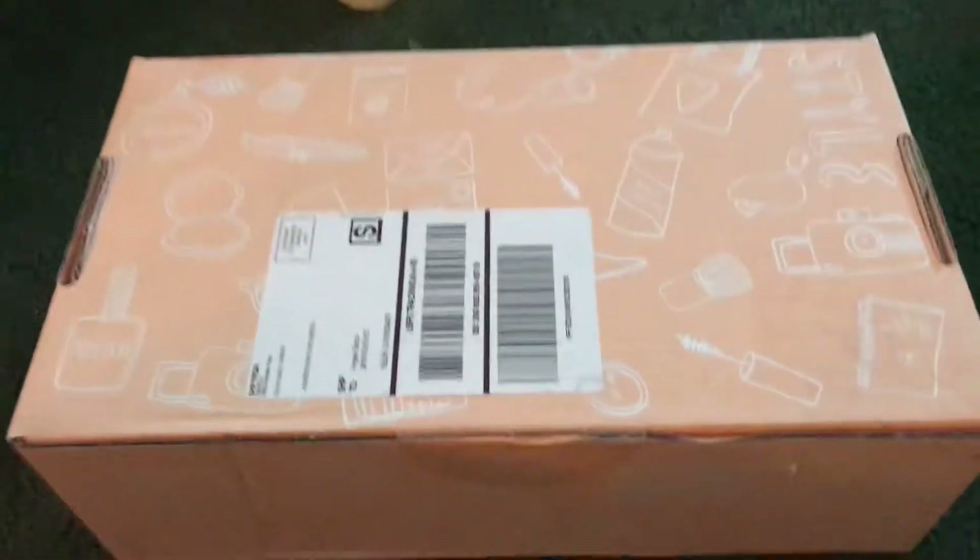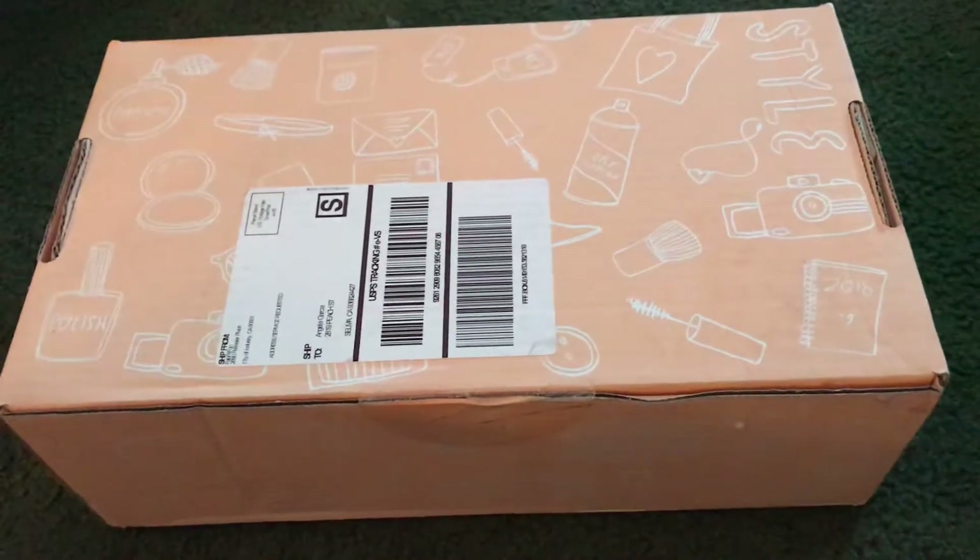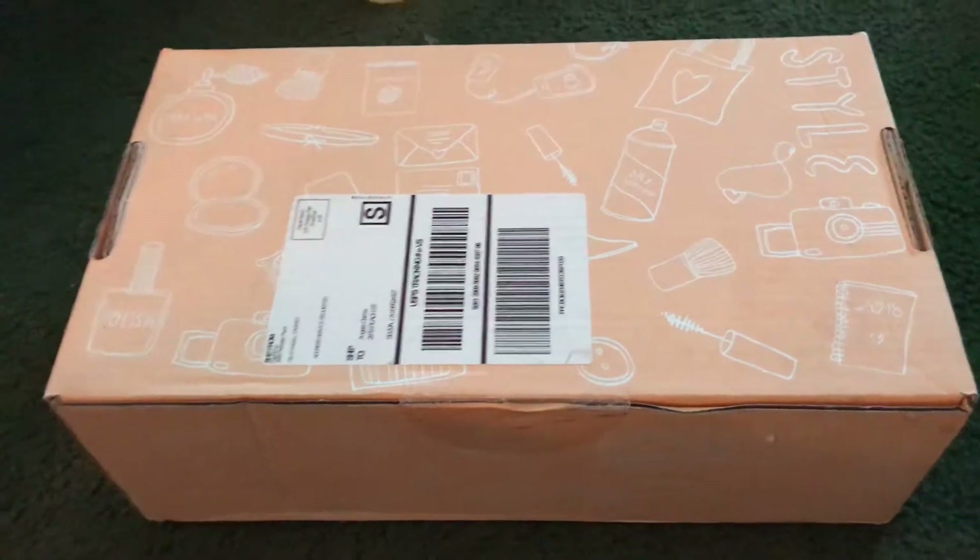I got my FabFitFun box today! If you like this video, hit subscribe and like — just kidding. Let's get into my box, what do we have here?